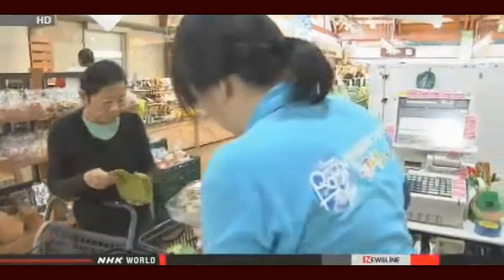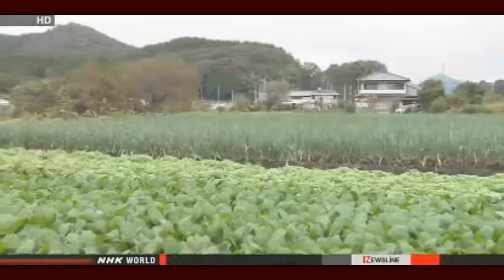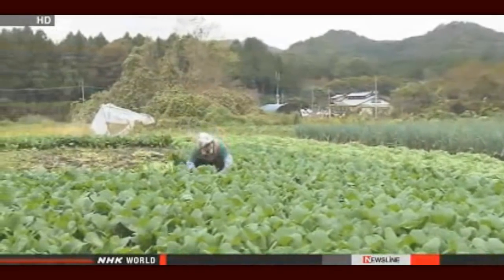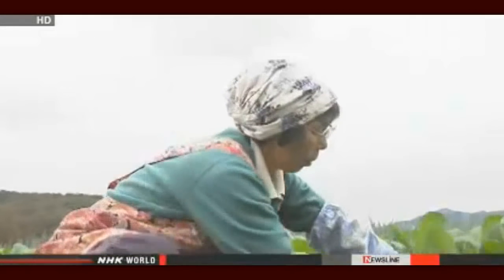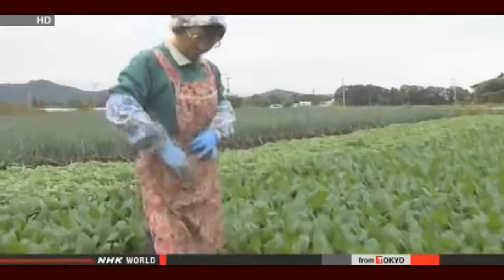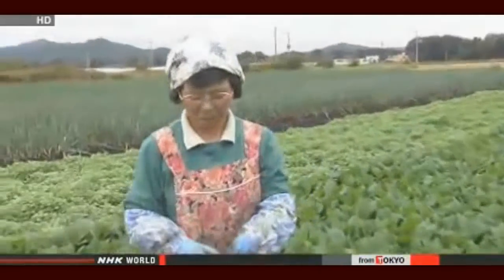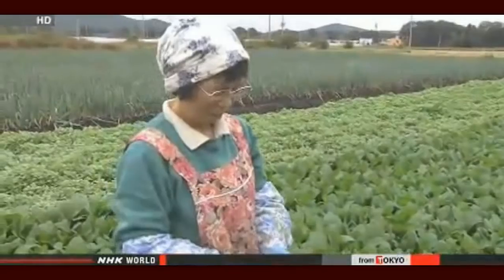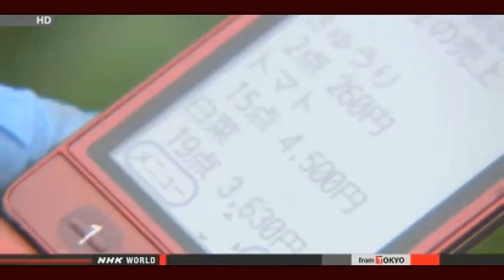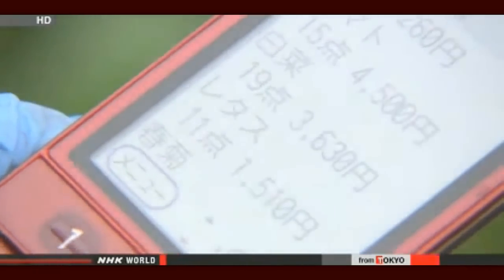Nothing is left to chance. Each purchase is logged and analyzed at the cash register, and the data is then sent directly to suppliers — the farmers themselves. Akemi Ikeda supplies more than 30 varieties of vegetables to the market. Even out in the fields, she's kept in the loop via messages from the farm market.